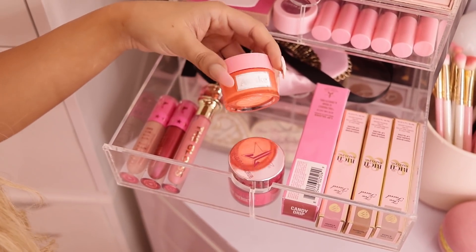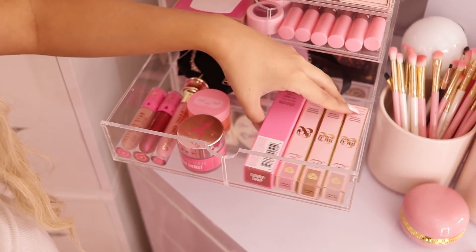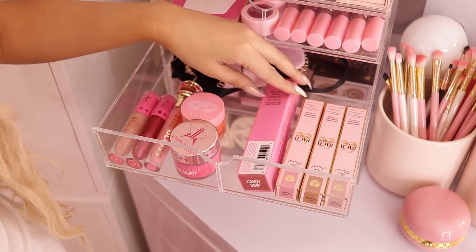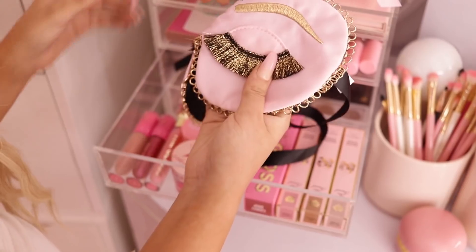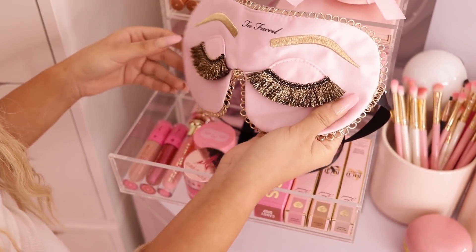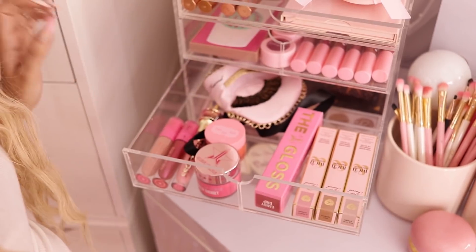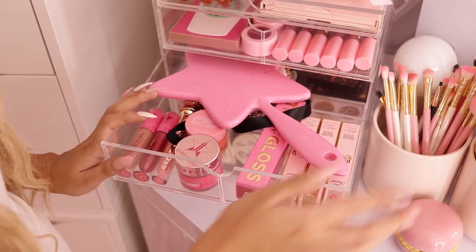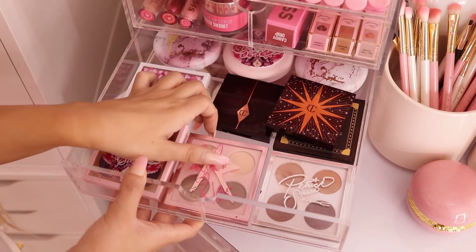These are just boxes for lip glosses that I keep to see if I'm going to like things. I also got this little sleeping mask by Too Faced when I got that scrunchie, so I just keep that in there.